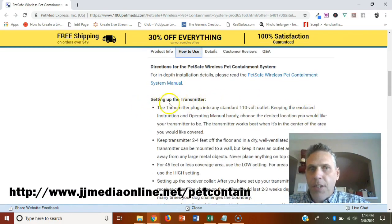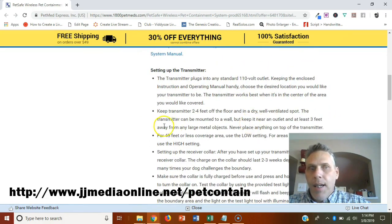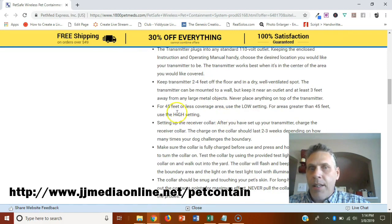Here is how to use it. You set up the transmitter — it plugs into any standard 110-volt outlet. They suggest keeping it two to four feet off the floor in a dry, well-ventilated area. For 45 feet or less coverage, use the low setting, because you don't want to over-correct your pet.